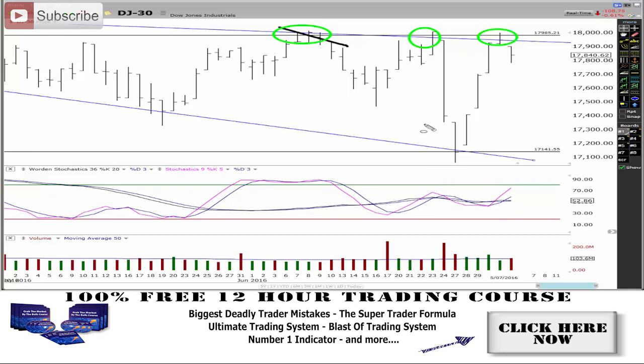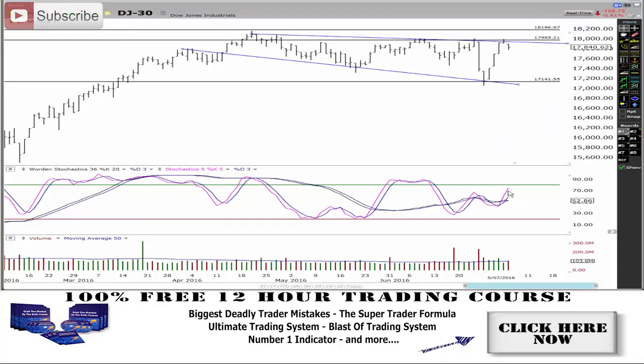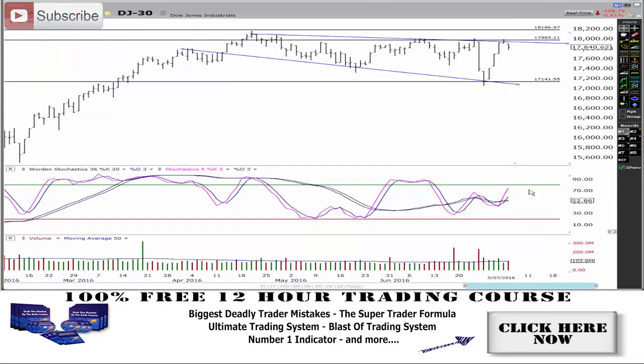Volume is basically average. What is also definitely interesting about this short-term movement is that the stochastics are racing almost to the overbought section — we're almost back up to the green line, and ending above that line is overbought.